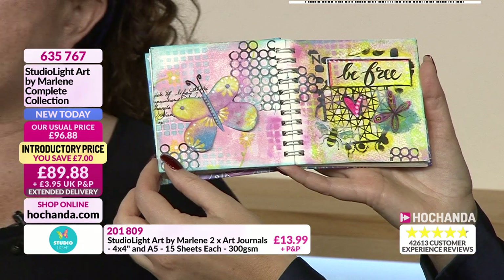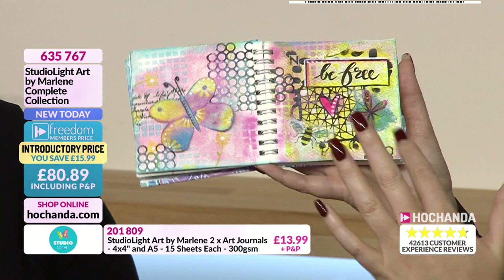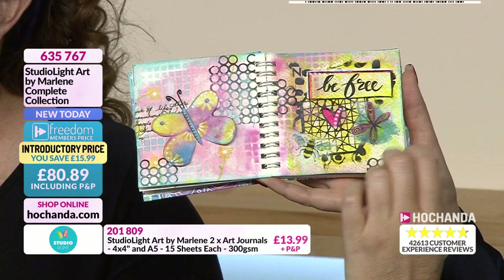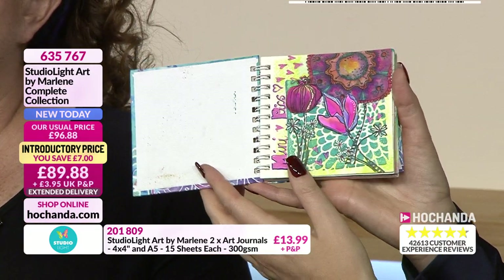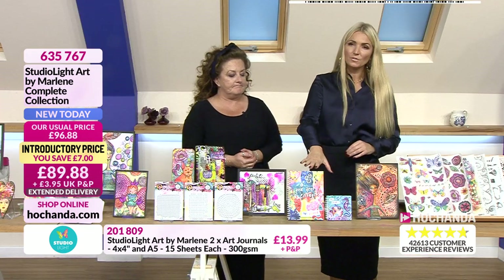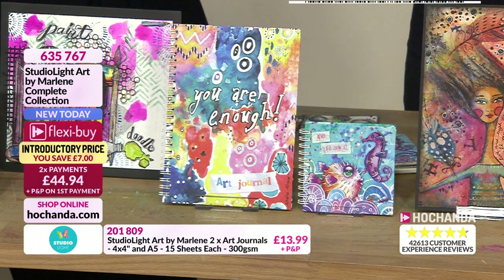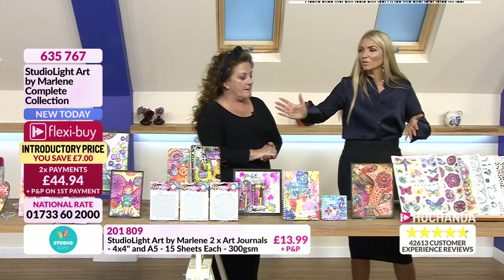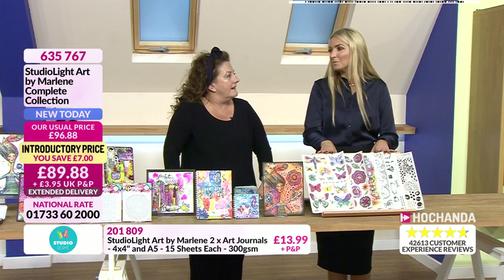They've been cutting the rice paper and using it in the journal — look at that page, that's what I aspire to with crafting. It's so easy when you've got good products to start with. You've got the A5 size and the four-by-four. Details at the bottom of the screen. And if you get the bundle, you get the journals included too — everything we're showing you is in the bundle.